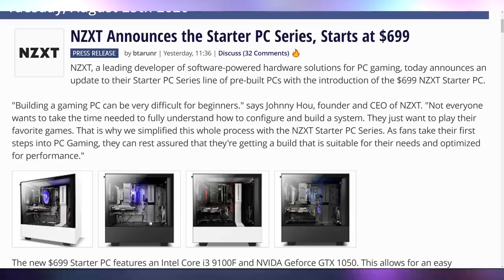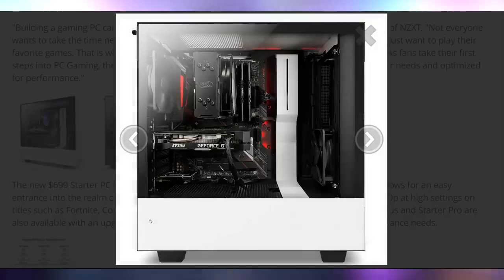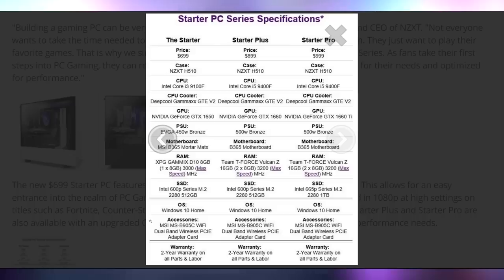Speaking of pre-builds, NZXT is releasing starter PCs for their BLD lineup, for those who can't afford hardline custom water cooling. Starting at $699, which gets you an i3-9100F with a GTX 1650. You can also get an i5-9400F with a GTX 1660 Ti for $1,000. Let me know what you think of the starter series down below.